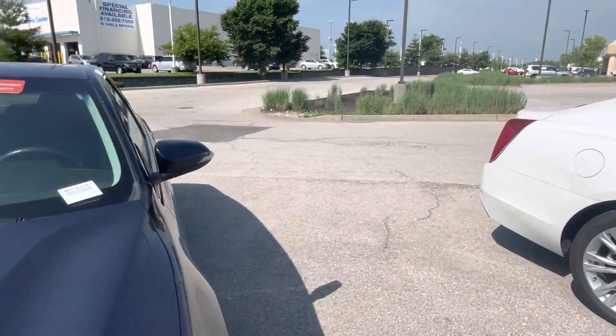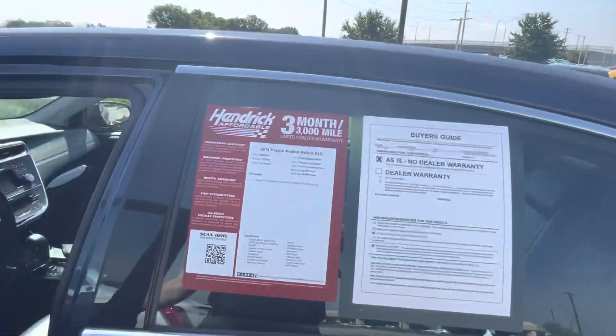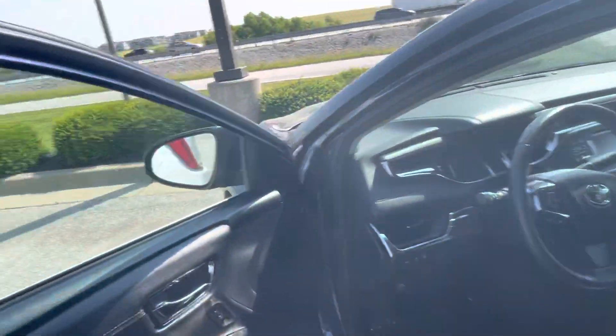I'll go ahead and get inside and start it up for you. This one does come with a Hendrick affordable 3-month, 3,000-mile warranty, just for a little bit of peace of mind whenever you're buying this car.